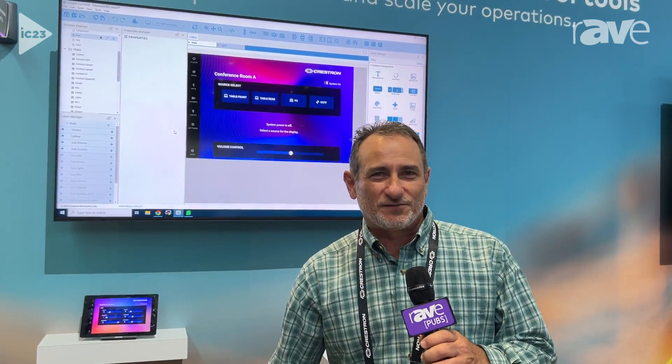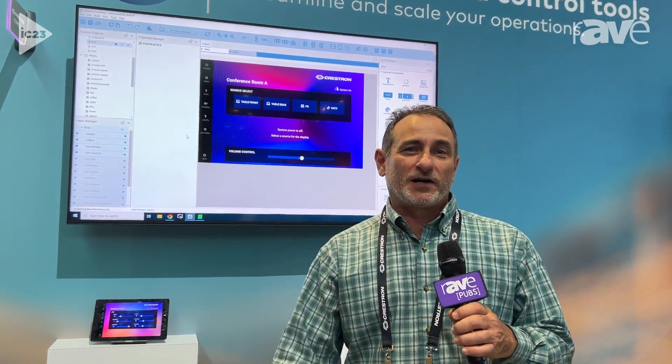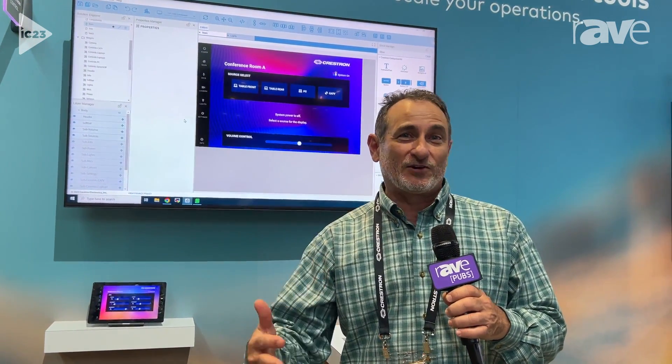Hi, everyone. My name is R. Safarian. I am here at Infocom 2023. I am the group product manager for software tools here at Crestron.